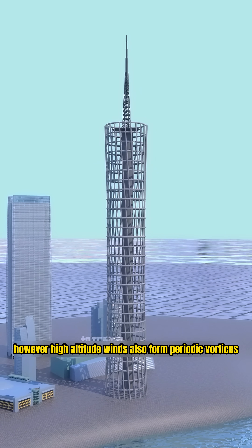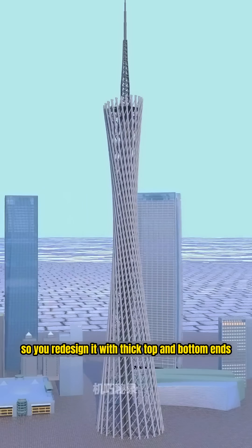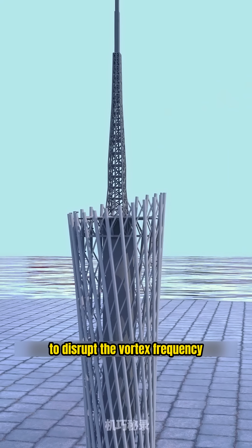However, high-altitude winds also form periodic vortices, which cause resonance in the tower. So you redesign it with thick top and bottom ends and a thinner middle, using irregular thickness to disrupt the vortex frequency.